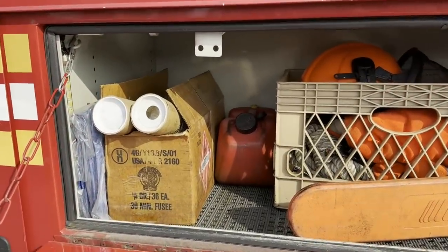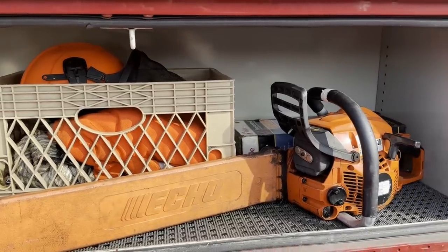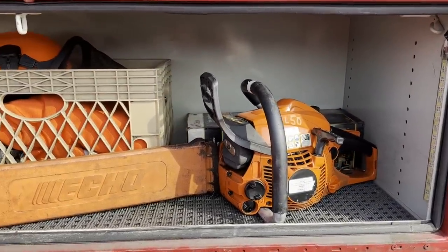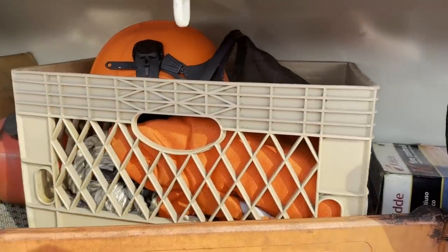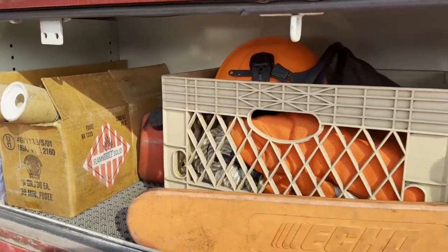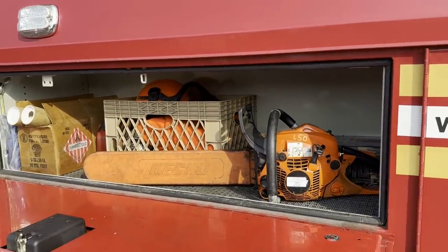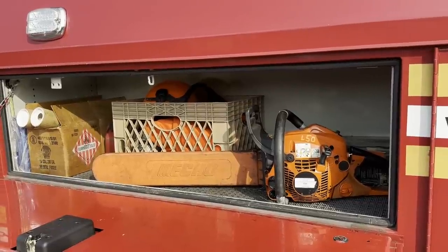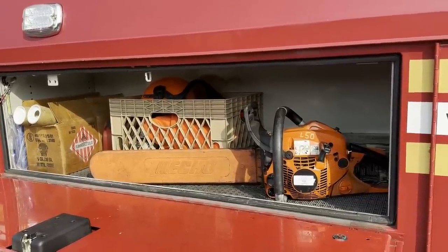In here we got some glow sticks, some tarps, flares, gasoline for the chainsaw, chainsaw chaps for your legs, the helmet with a shield, some rope, fire extinguisher. The chainsaw is usually added when it's a rapid response vehicle, as they respond to tree limbs down and wires down, and all that kind of stuff, so they need a chainsaw on this vehicle.